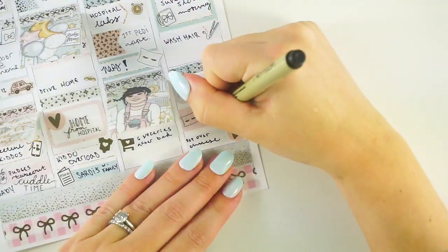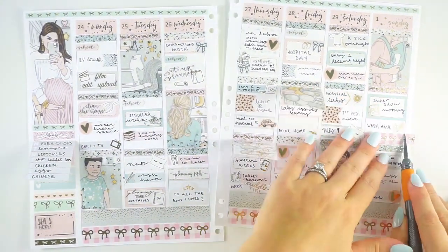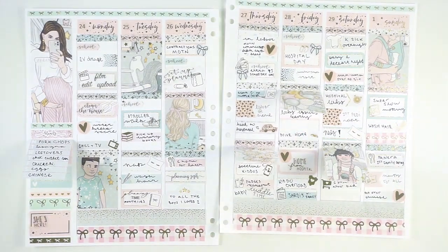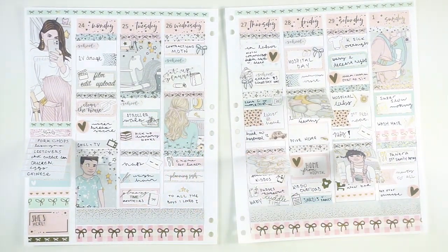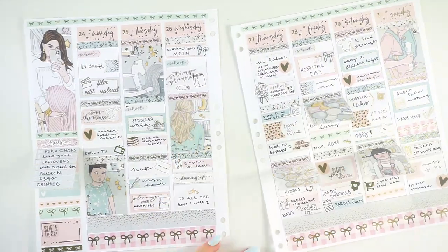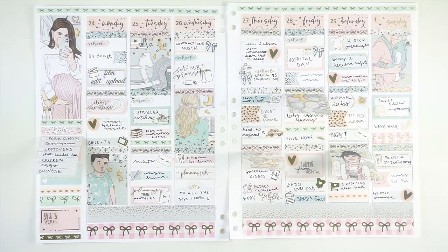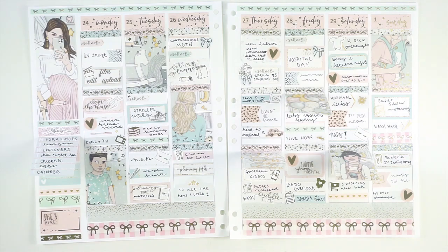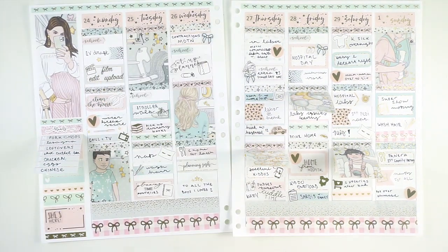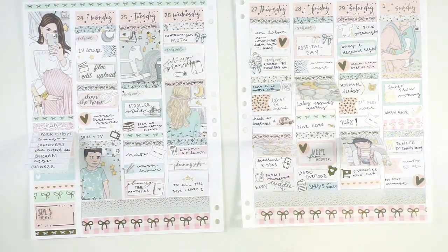Zooming back out to finish up with the washi and a little bit of deco. Didn't have a ton of extra space this week obviously, but I did have a couple of blank spaces where I could squeeze a little bit of washi in — gotta love that five-millimeter washi for that. I didn't use any character stickers this week; I went with all foil. If you have any questions about where anything is from, just let me know in the comments below — I link everything down in the description, but I'm happy to let you know where any sticker is from.